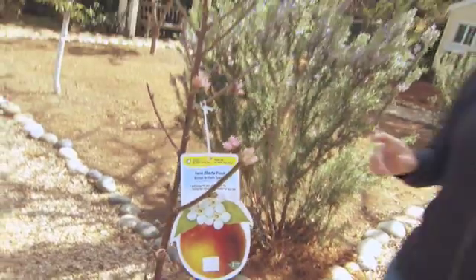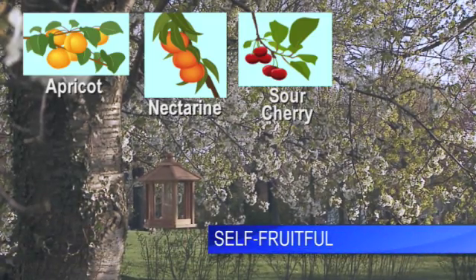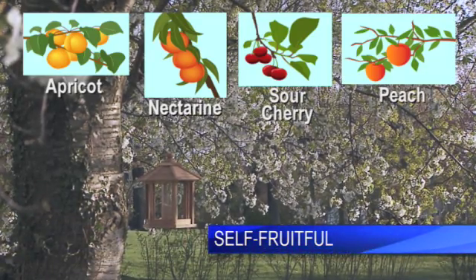Here's the tricky part about pollination. With the help of the bees, some trees can pollinate and bear fruit all by themselves, and they're called self-pollinating or self-fruitful. Nearly all common varieties of apricot, nectarine, sour cherry, and peach are self-fruitful.